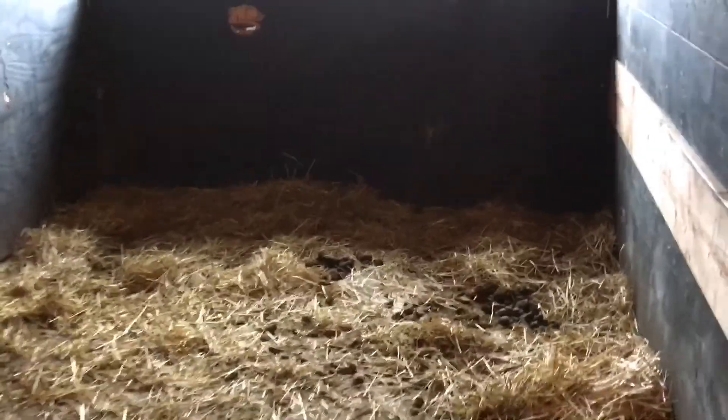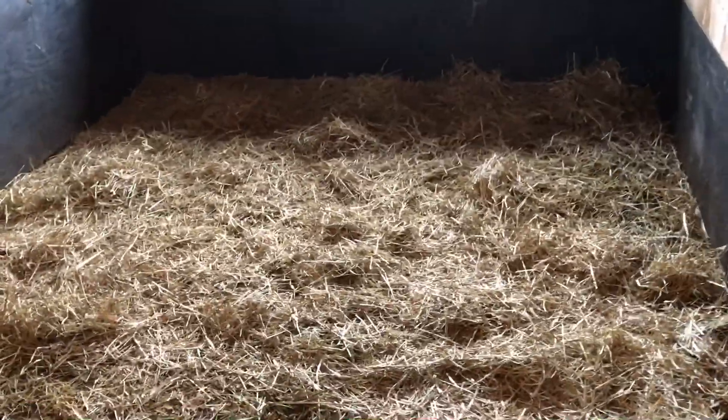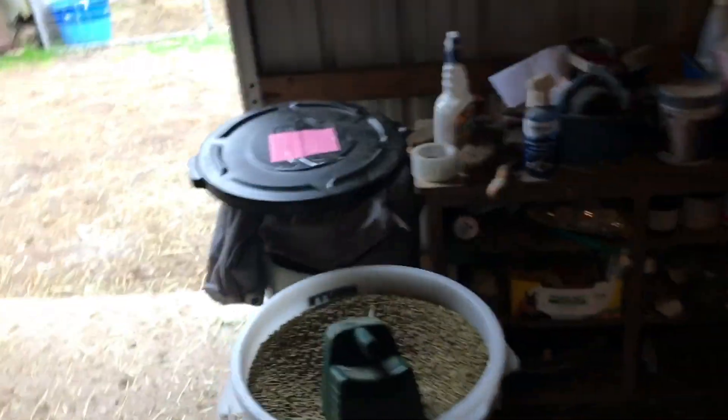We're now in front of the stall because I can't find a good place to put my phone to record. So this is the buffet. The stall is clean now — we've got tons of hay in here for when they come in tonight. The water is full. And now I'm just going to make up the green hay thunder.